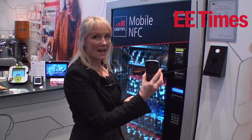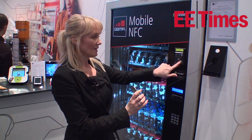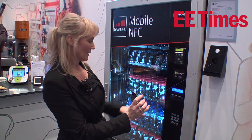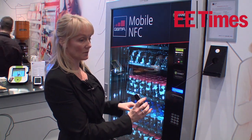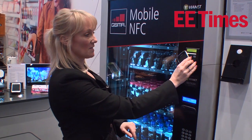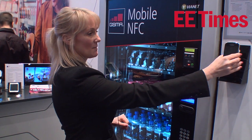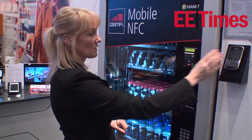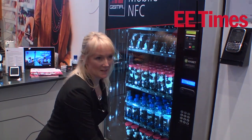We have our handset which is NFC enabled with the NFC SIM. We select go. We make a selection as we normally would for the goods that we want to buy. We then present to the contactless element within the vending machine itself. It's authorised the payment and now as you can see we receive our goods.